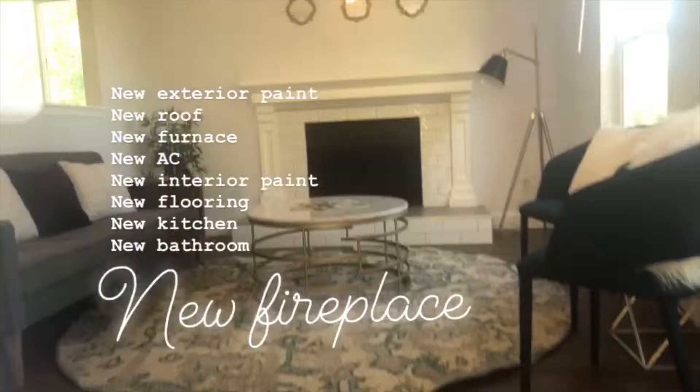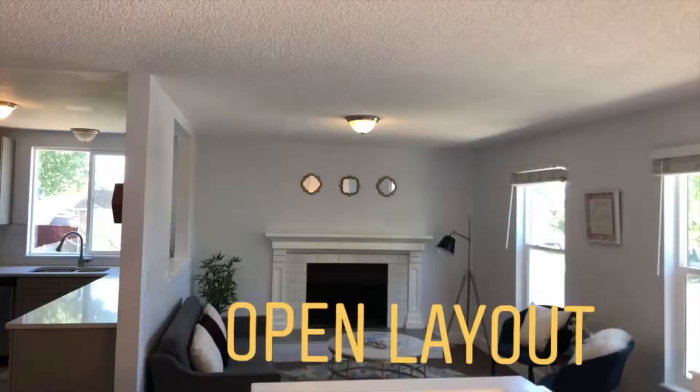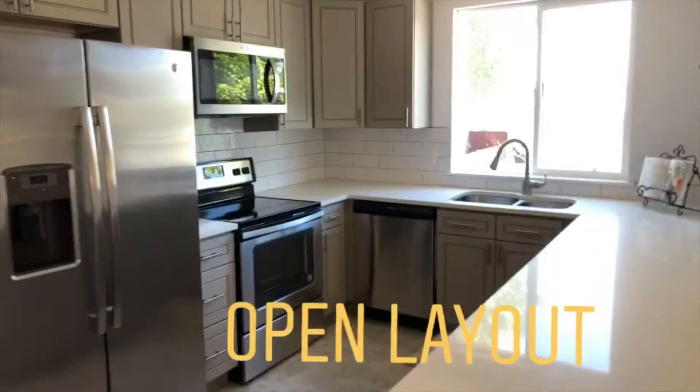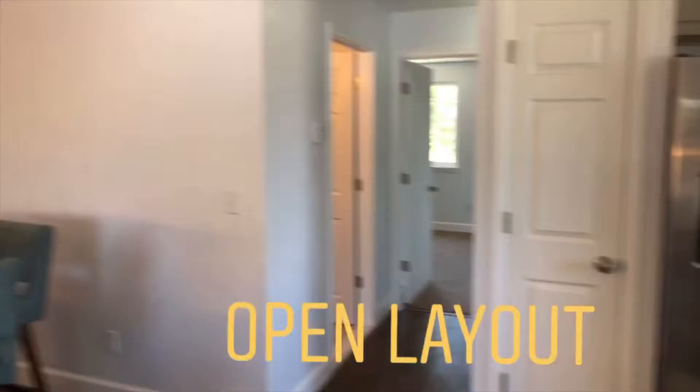They did a really nice job with this. New furnace, new AC. My favorite part of this house is the open living area and this kitchen — subway tile backsplash, gray cabinets, and stainless steel. They did a nice job here.